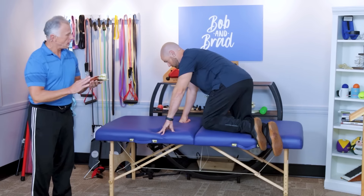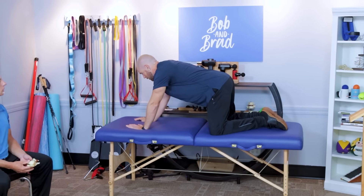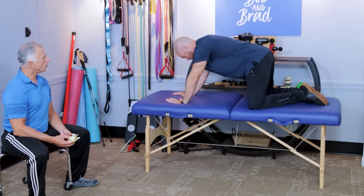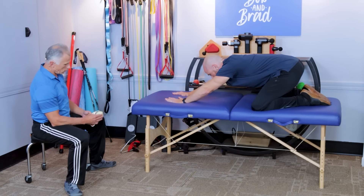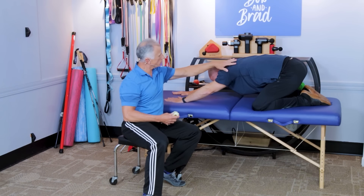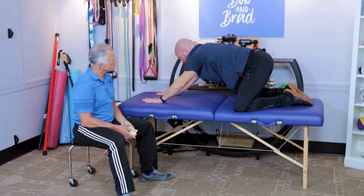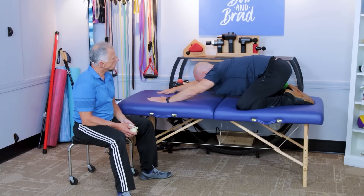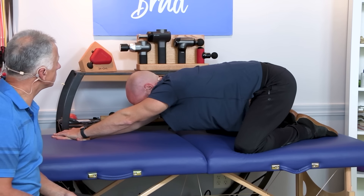We got these from our friend Rick Olderman, a PT — check out his work if you're interested. The first one is basically a child's pose, which we call a prayer stretch. Keep your shoulders in place and sit your butt on your heels. As you go into this position, your shoulders naturally lift and you feel a stretch. If you're not feeling much, extend your hands out more. Hold for five to 10 seconds, come back up, and repeat. If your left side is more painful, reach over to the right hand for more stretch. Do this 10 times each day.